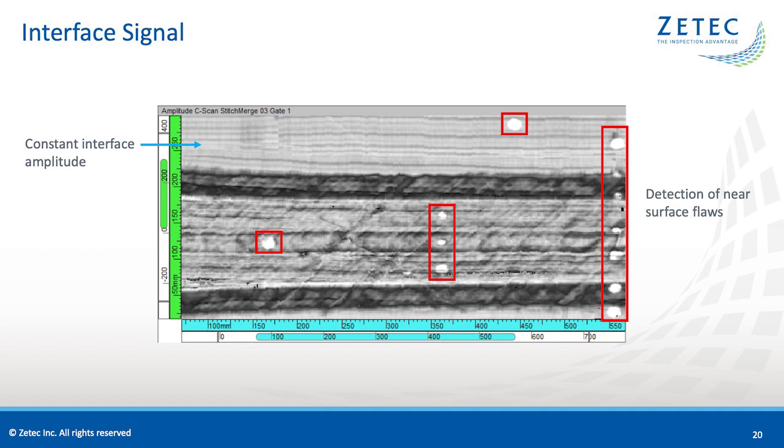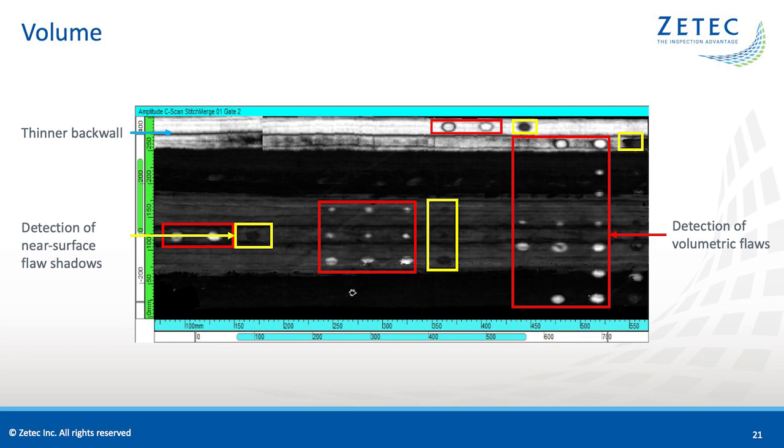Circled in red, we have the area of high amplitude representing areas where there is delamination within the first plies of CFRP — these can be classified as surface flaws. The second amplitude C-scan is focused on the volume; the gate starts after the interface and stops before the back wall, meaning that if no signal is detected, the part is likely free of flaws in the volume. On the top, we can observe a band at 80% amplitude where the specimen is less thick. Circled in red are high amplitude flaws located within the gate, between the interface and the back wall. Circled in yellow are dark shadows created by flaws located above the gate, meaning in the interface.